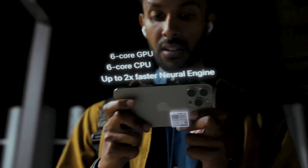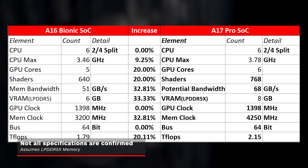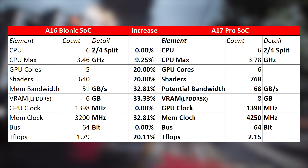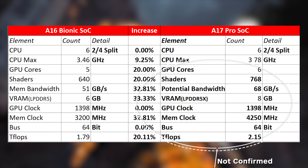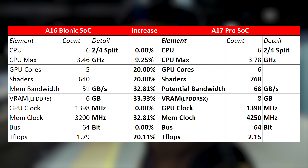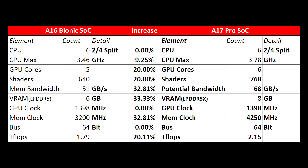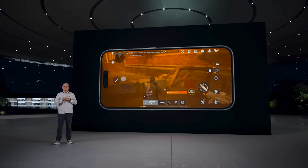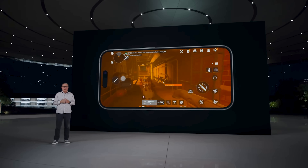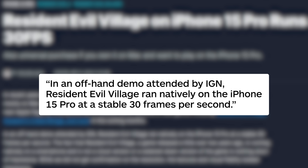Based on the 20% increase in GPU cores from 5 to 6, the clocks of the GPU will likely not change significantly from the A16's 1368MHz. This still offers over two teraflops of performance, putting it above the Steam Deck on paper, though bandwidth is slightly lower than the Steam Deck. The A17 Pro is likely shifting from LPDDR5 to LPDDR5X, using less power and heat at 8.5 gigabits per second, potentially jumping bandwidth from 51 to 68 gigabytes per second. The latest RE Village hands-off demo seen by IGN had ray tracing on, used upscaling, and ran at 30fps.